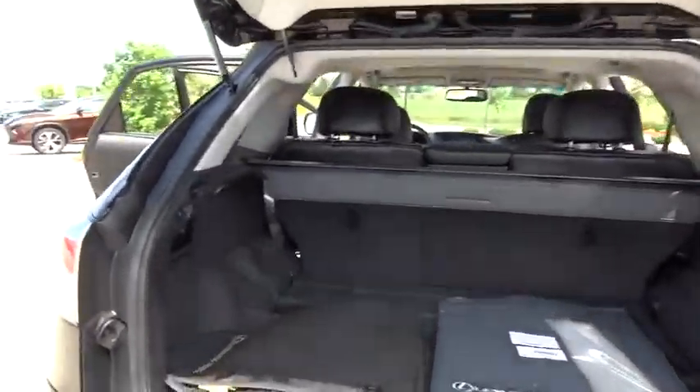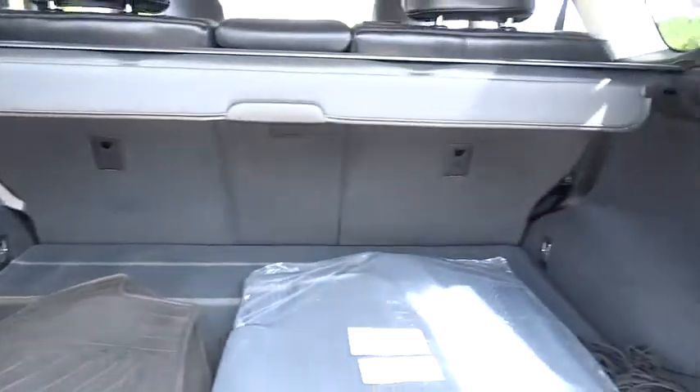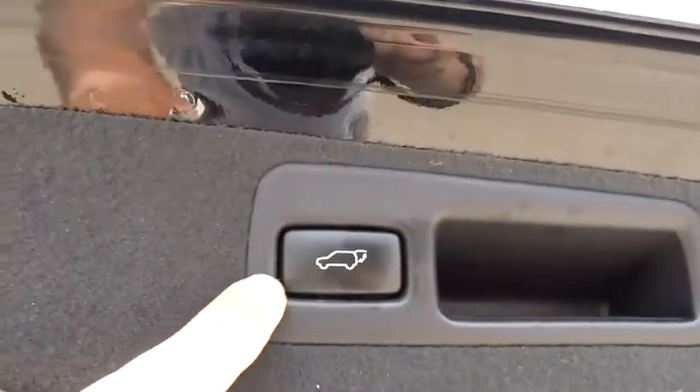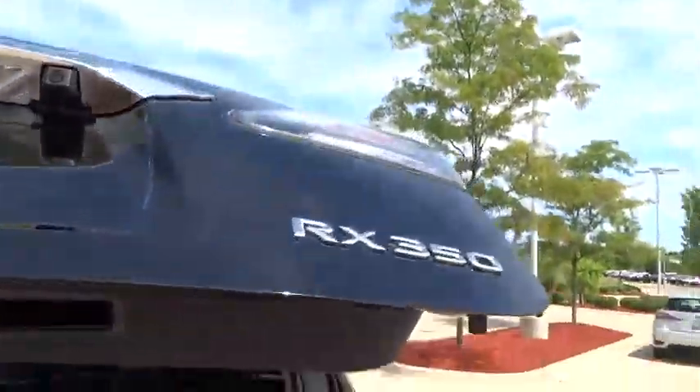Leather-wrapped steering wheel, Bluetooth, power steering, adjustable steering wheel, auto-dimming rearview mirror, aluminum wheels, keyless start, cruise control, floor mat, four-wheel disc brakes.